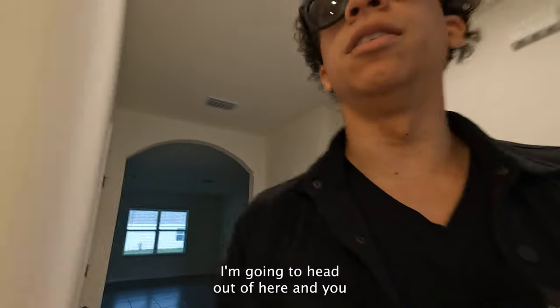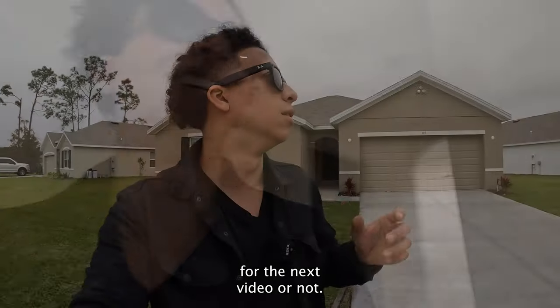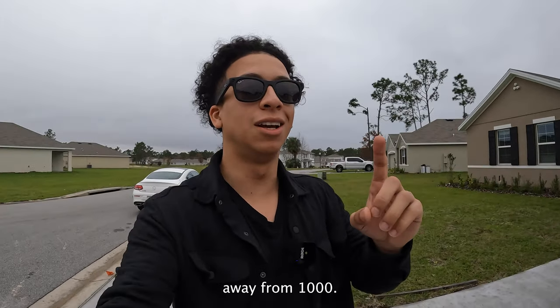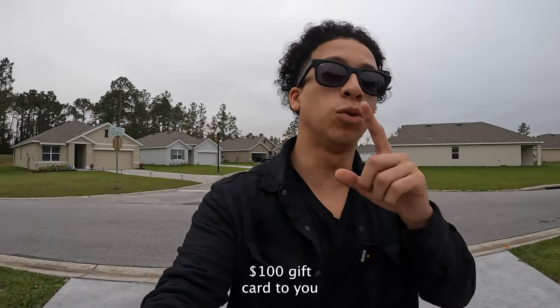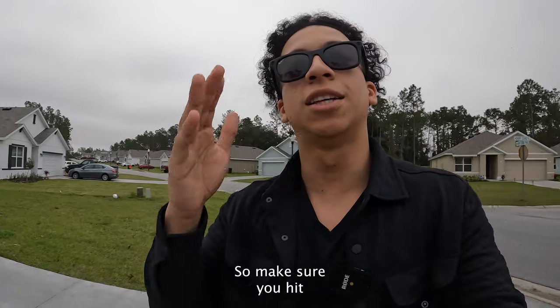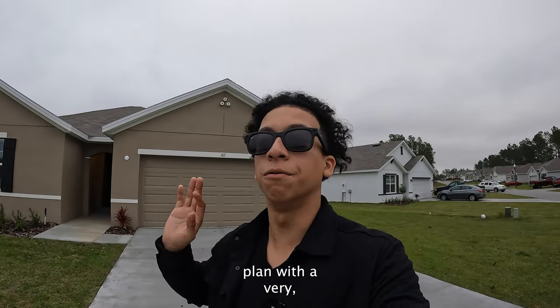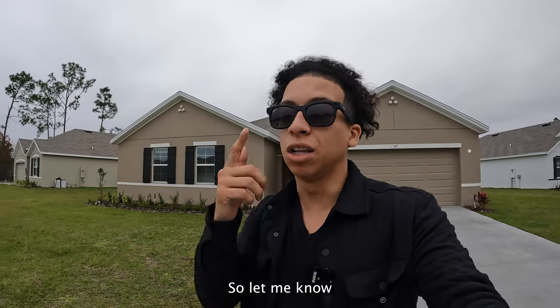I appreciate you guys — let me know if I should keep the sunglasses on for the next video. Last but not least, we are officially 43 subscribers away from 1,000. At 1,000 subscribers I'm giving away a $100 gift card to one of you, so make sure you hit that subscribe button. This is a very beautiful floor plan with a very good offer as far as incentives and the deal go — let me know what you think.